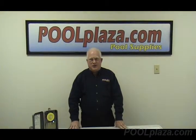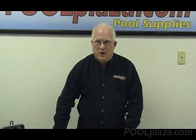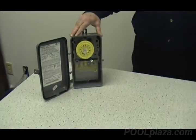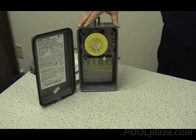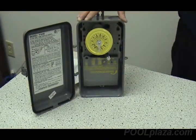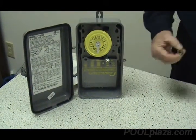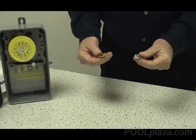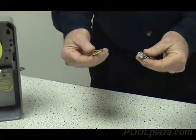This video from PoolPlaza.com is about timers and automatic control systems for pools and spas. Most pools and spas from older times, especially those that had just one pump, would use a mechanical timer similar to this one with a single clock face and 24-hour operation that uses small clips to control turning the pump on and off.